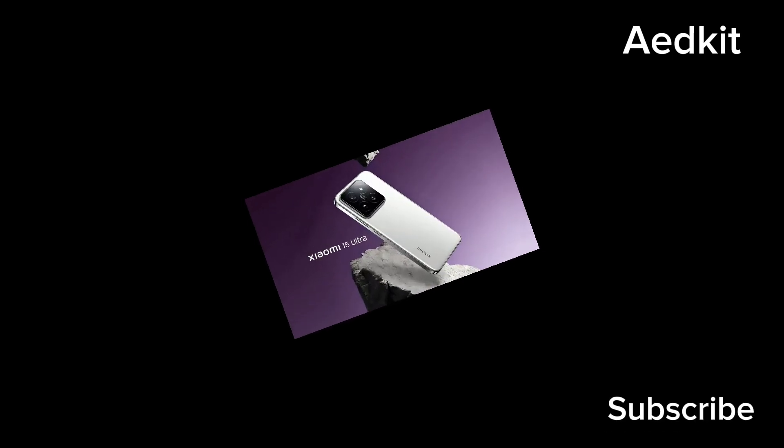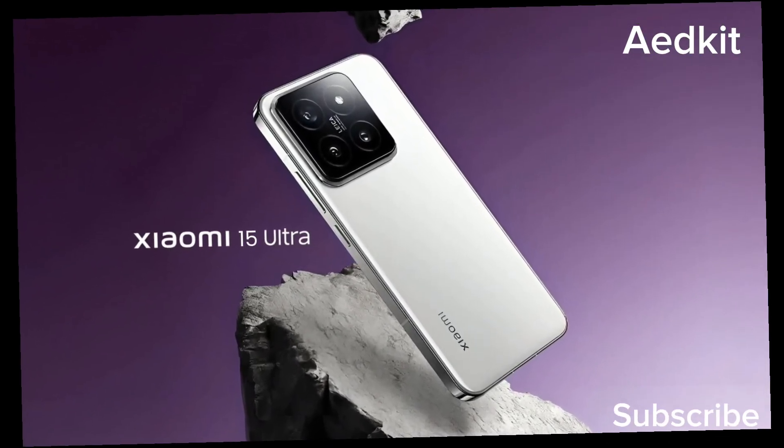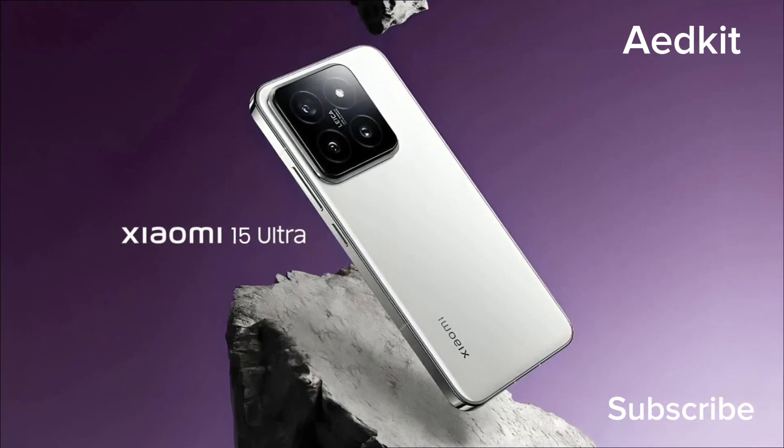The Xiaomi 15 Ultra will use the Qualcomm Snapdragon 8 Gen 4 SoC, and it will have a 2K, aka QHD+, touchscreen with micro curves on all sides, much like the 14 Ultra. The camera bump will once again be a huge circle, centered horizontally on the back.